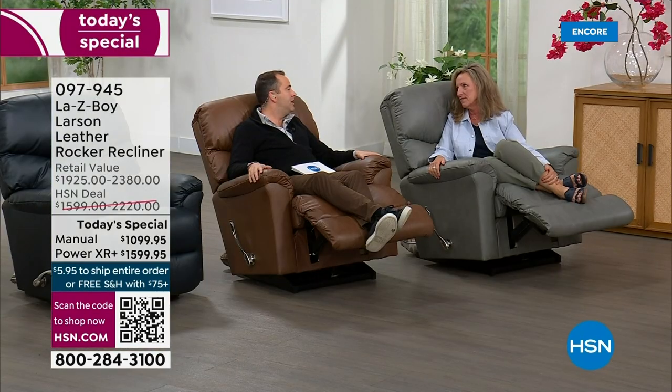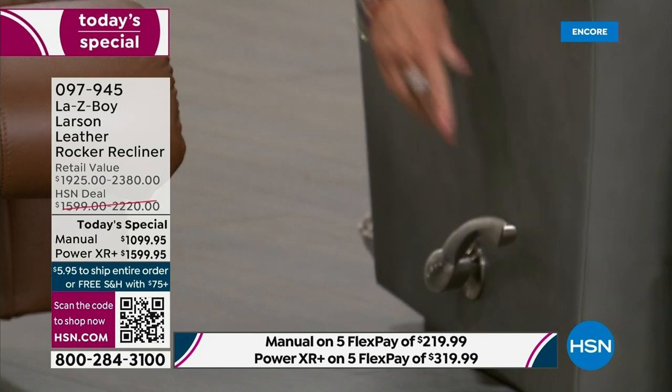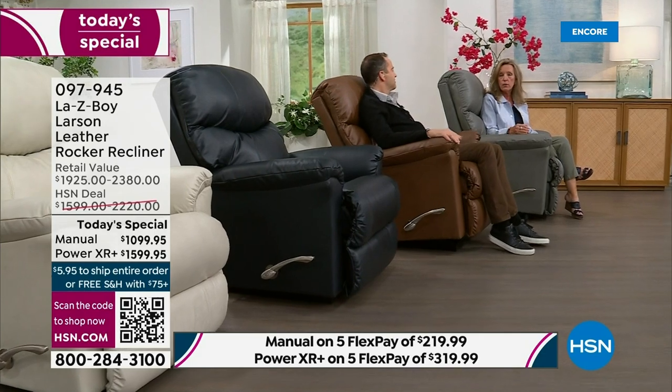We're going to make up for lost time tonight. Amy, you are back with the bank. This is the only today's special of the year, and we decided the best way to kick that off is with the Larson recliner — a recliner you do not find on lazyboy.com. It's a special design that we retire and bring back for special occasions. It's always a special occasion to be at HSN, and this is La-Z-Boy's anniversary month: 96 years this month in business, the originator of the recliner.